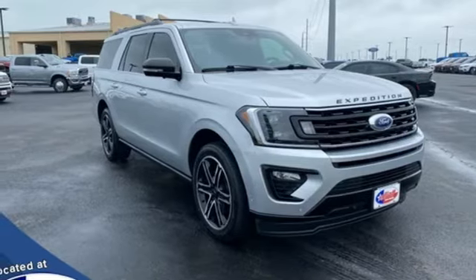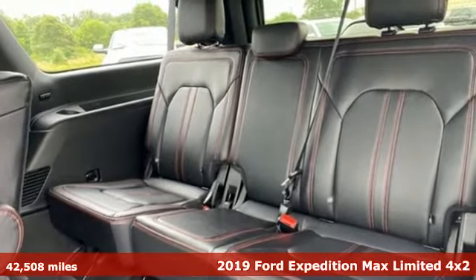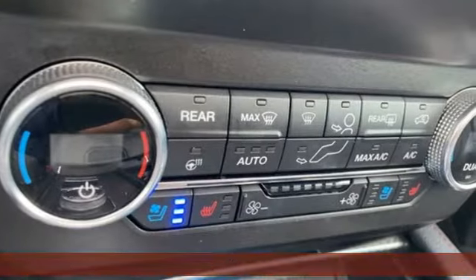Here's a 2019 Ford Expedition Max. Ford put everything into the Expedition Max so you could too. It boasts an impressive list of features like these.